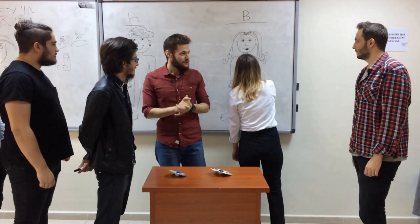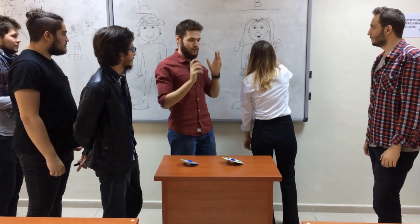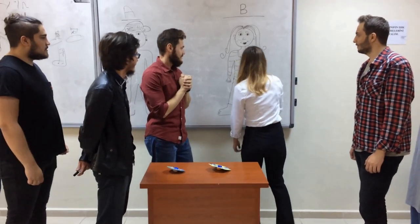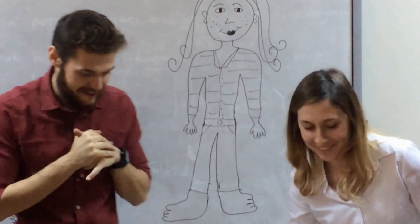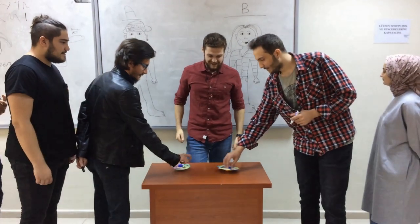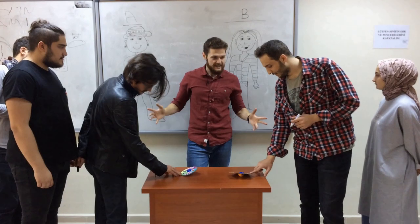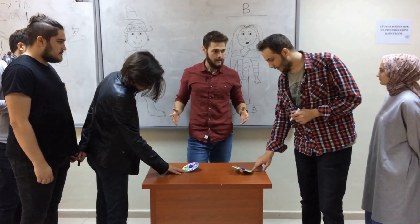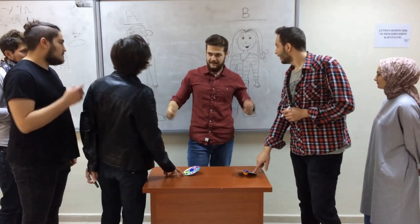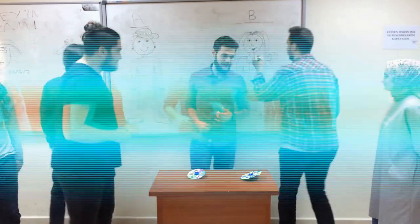Okay, now both groups have equal points. Now I'm going to continue. Okay, that's a perfect sweater. Thank you. Okay, are you ready? Yes. Okay, let's spin. Stop. What is it? It's hard. Correct. You have to go back. Well, unfortunately you have to go back.